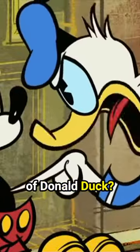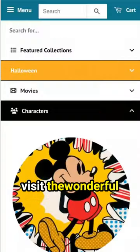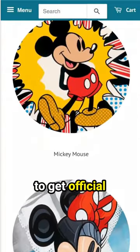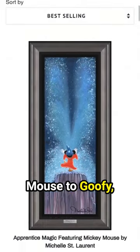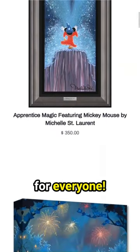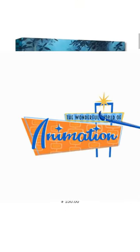Do you have a favorite version of Donald Duck? Let us know in the comments. Celebrate 100 years of magic and visit thewonderfulworldofanimation.com to get official artwork inspired by your favorite Disney characters. From Mickey Mouse to Goofy, Donald and more, there's something for everyone. We'll see you there.